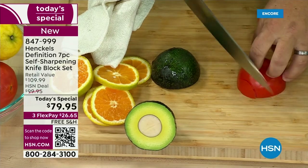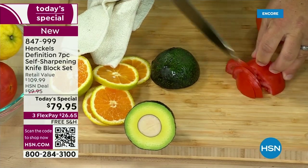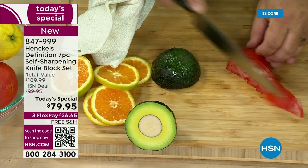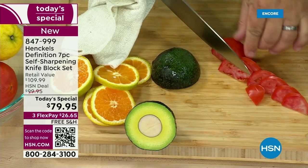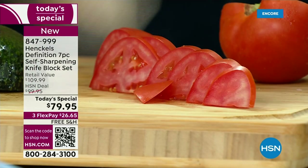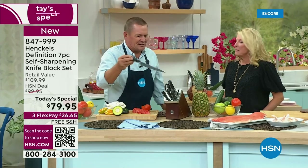So today, tomorrow, next week, next month, next year, 10 years from now, you're always going to have a razor-sharp knife — whether it's the chef's knife, the Santoku knife, the paring knife, the utility knife. You're getting an incredible set of knives. I can't believe the value.